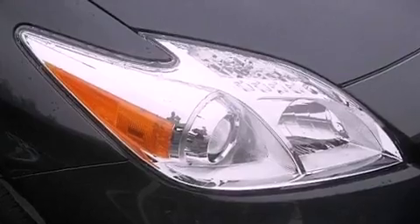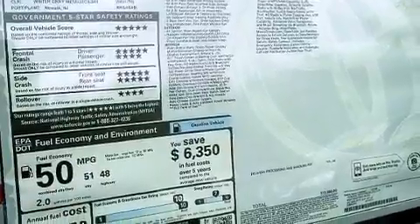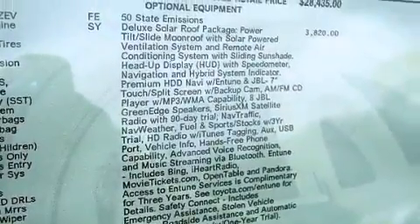The following features are also included: air conditioning, full-power accessories, a push-button ignition, an engine immobilizer theft deterrent system, an illuminated driver side vanity mirror, and 12-volt power outlets.